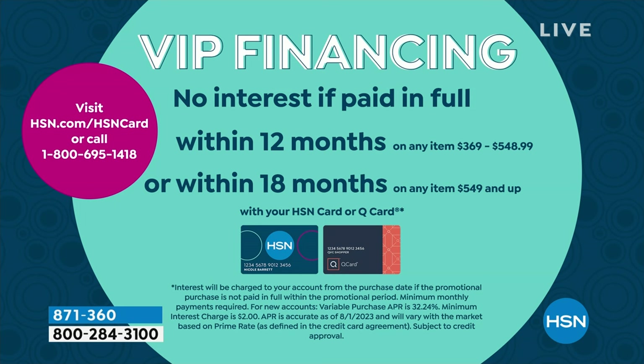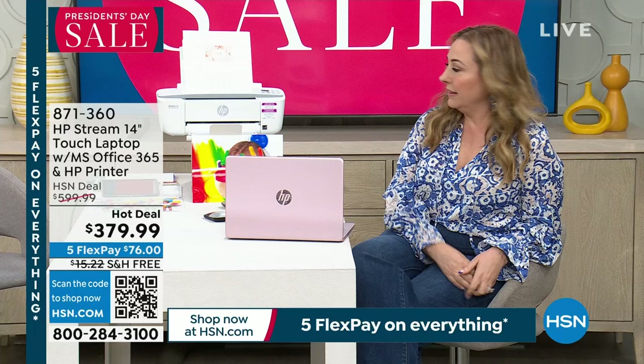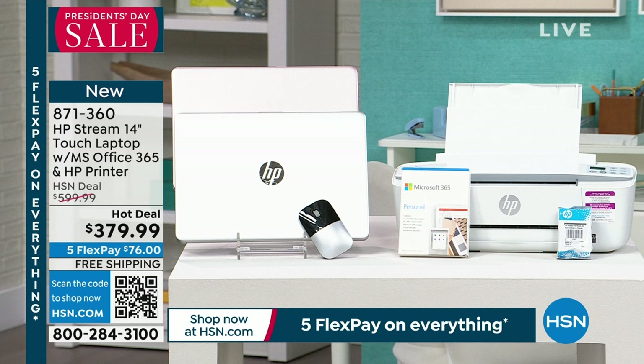If you don't have an HSN card, apply today and get $40 off your order. Breaking down the value: the least expensive printer alone might be $50; Microsoft 365 runs about $60–70 per year on its own. So before you even count the laptop itself, the extras alone justify the price. At $379.99 for everything — touchscreen laptop, printer, ink, Microsoft 365, wireless mouse, and HP123 support — it's an extraordinary value.